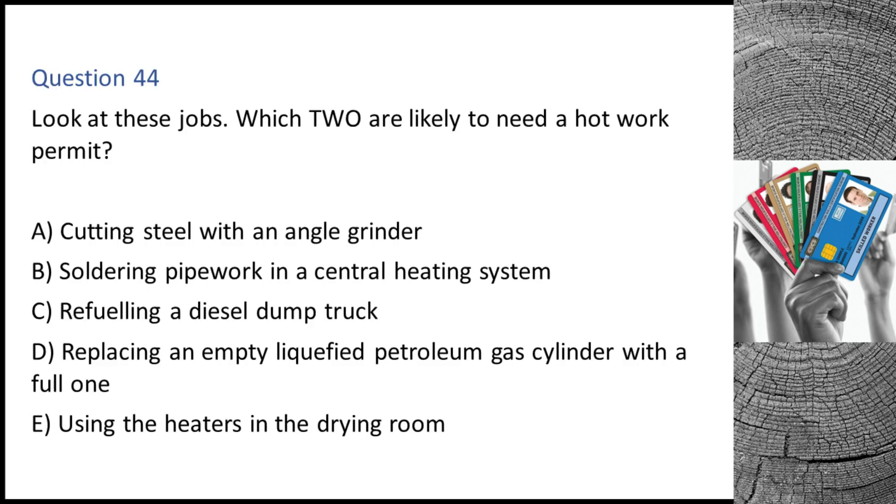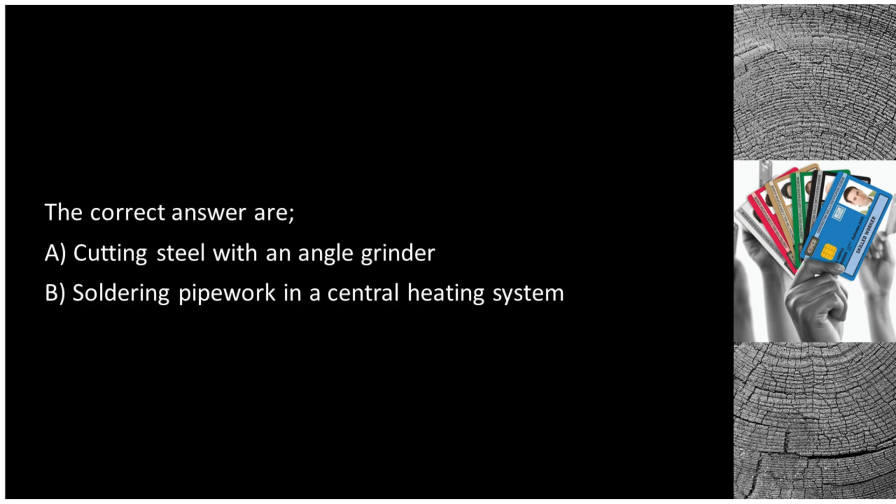Question 44. Look at these jobs. Which two are likely to need a hot work permit? A. Cutting steel with an angle grinder. B. Soldering pipework in a central heating system. C. Refueling a diesel dump truck. D. Replacing an empty liquefied petroleum gas cylinder with a full one. E. Using the heaters in the drying room. The correct answers are A: cutting steel with an angle grinder, and B: soldering pipework in a central heating system.